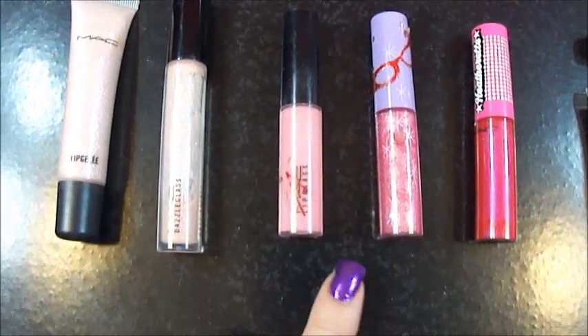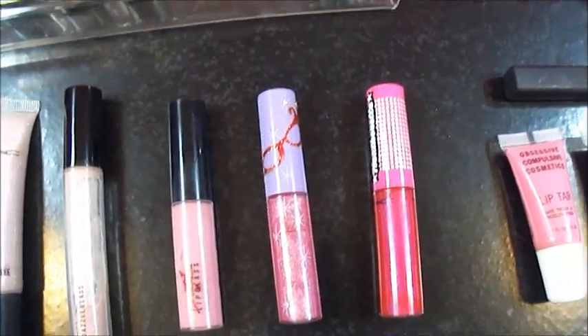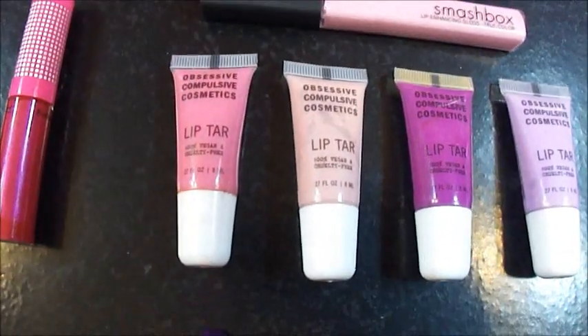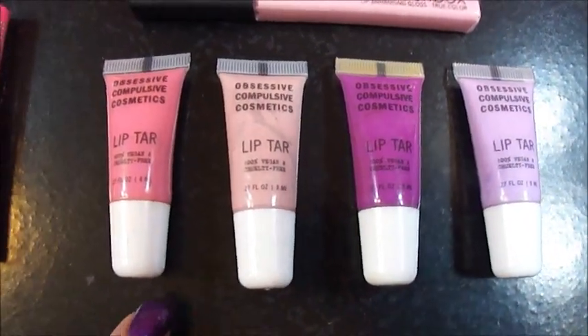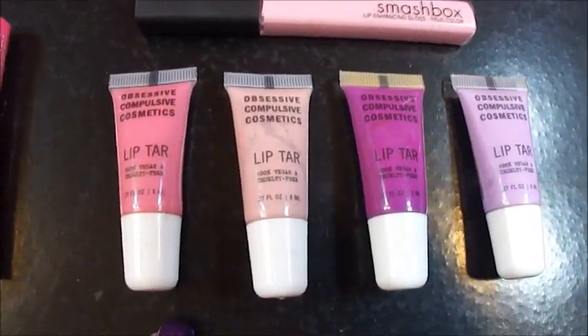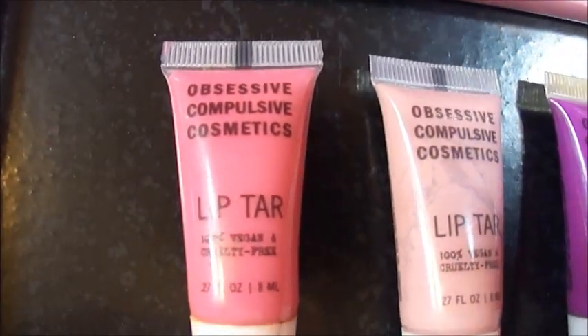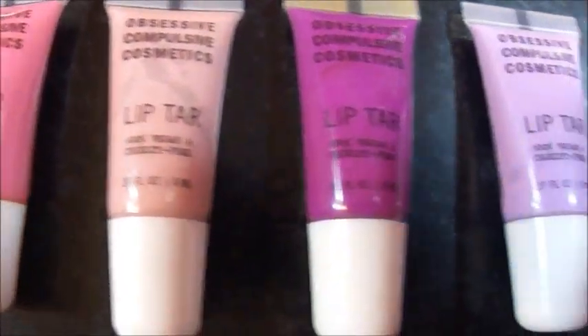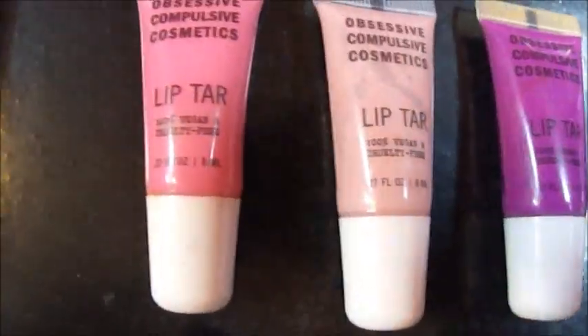I just have a couple sparkly ones from MAC — a Dazzle Glass, the Lady Gaga, a little lip glass, a couple of other lip glosses. And these are OCC Lip Tars — these are like the best things ever. They last all day and you just need a tiny little bit. Those are Obsessive Compulsive Cosmetics and the color you see is what it comes out on your lips — so you have a lavender, pink, purple.